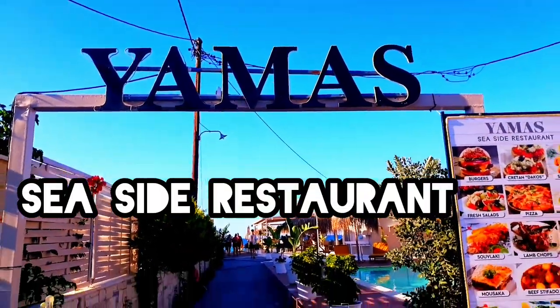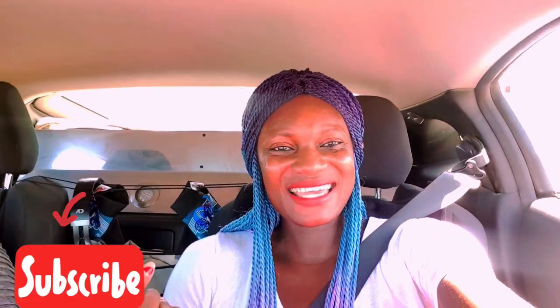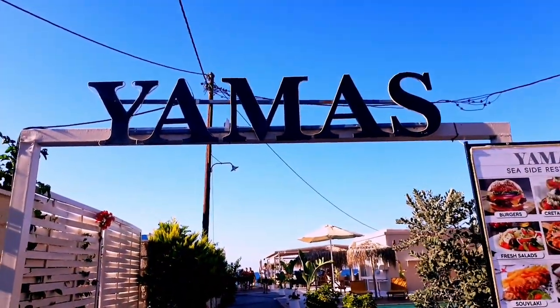Welcome to Yama's Seaside Restaurant. Today I'm taking you to a restaurant close to the sea where you're going to have a lot of fun if you're looking to chill out in a quiet area. I was just coming back from the gym, and my little one ambushed me because the weather in Greece is so fantastic — she wanted to go straight from the gym to the beachside restaurant for a swim.